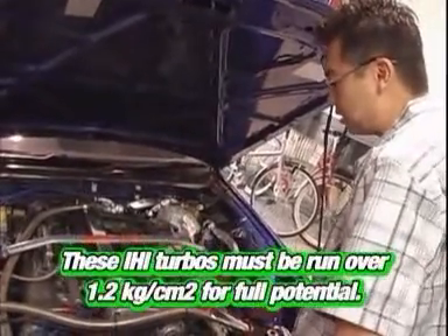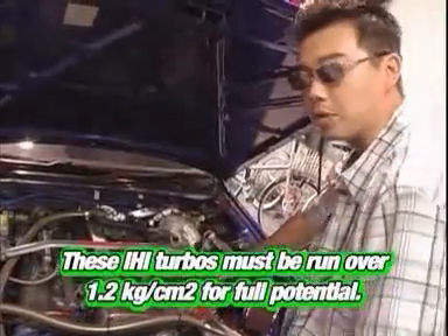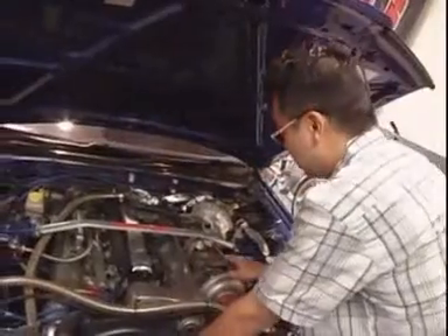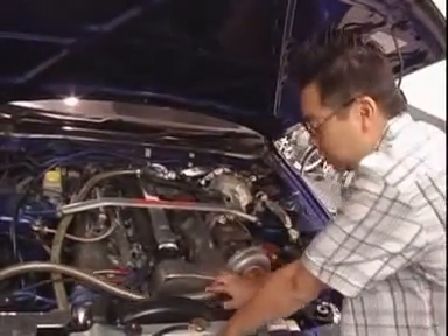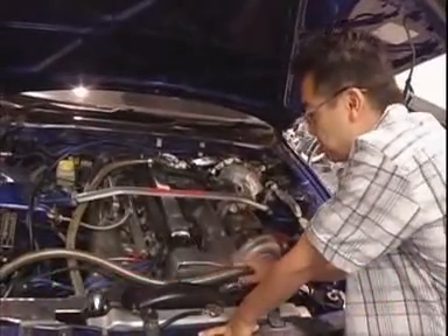When you're running turbos this large, the boost tends to come on really late in the power band. Basically that means that when you floor it, you're not going to feel anything until about 6,500 RPM. And you probably need to run the car to about 10,000 RPM to even take advantage of these turbos.